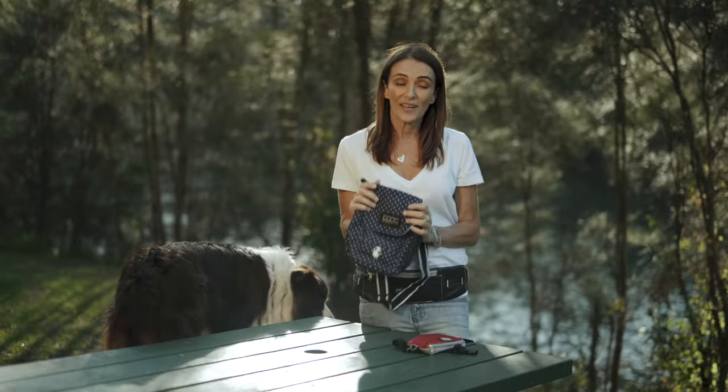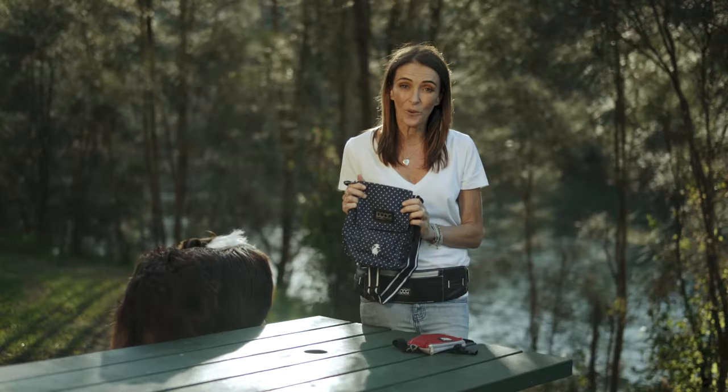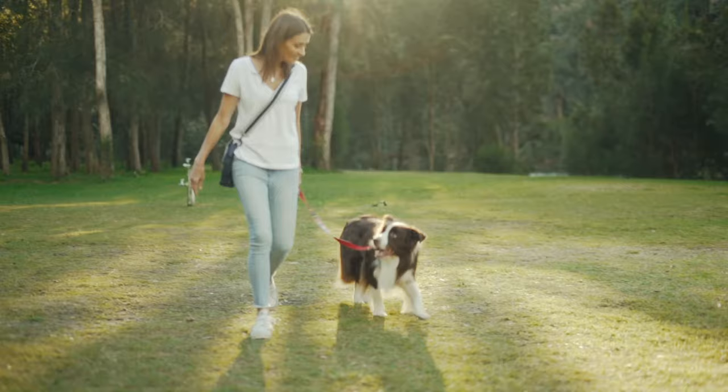This is a great bag to use when you're heading out shopping with your dog, on the school run, or just going out for a walk. All of the Doug walking products come preloaded with eco-friendly poo bags and they come in a great range of stylish designs and colours.